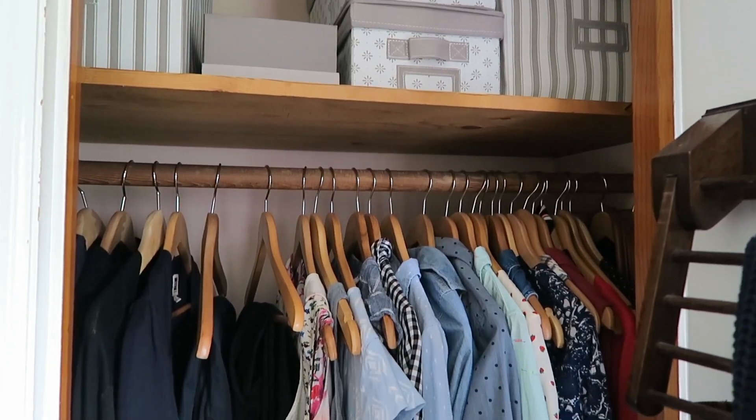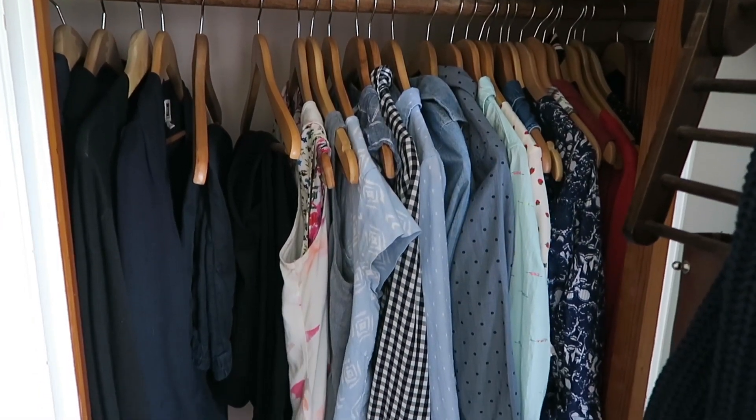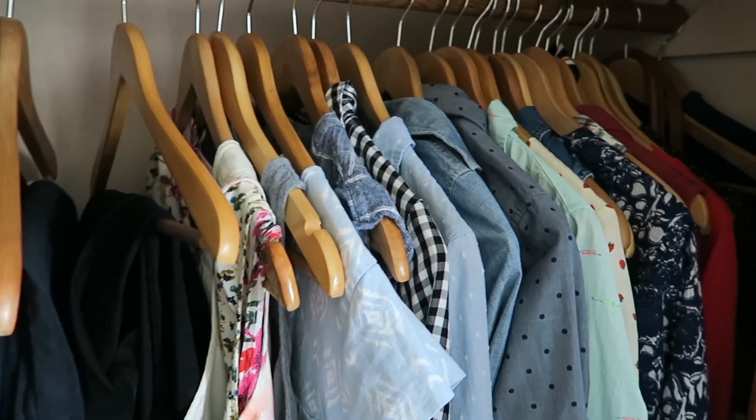I do have a couple of specialty dresses — things I might wear on a date night or for Easter — but they're not in my daily rotation so I don't include them in my capsule number. Really what I want is everything to have breathing room in my closet, so it's not so full that I can't see what I have or feel like I have nothing to wear. As long as my closet is nicely laid out and things aren't crammed together, with breathing room between the pieces, that's my goal. I also keep a few folded items in the top drawer of our dresser.